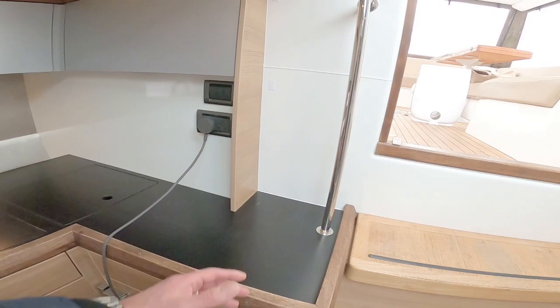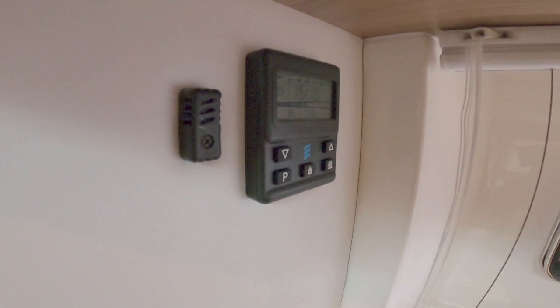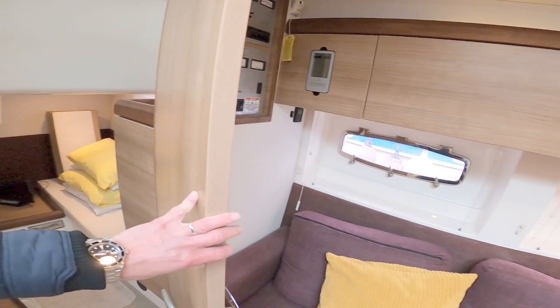The whole backsplash is in stainless steel with power points — nice when going down the stairs. Also worth mentioning: this boat has a Webasto warm air heating system, so you can set the temperature you like, leave it, and the boat stays at that temperature.